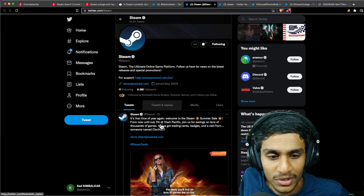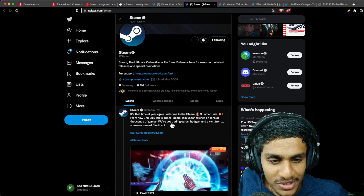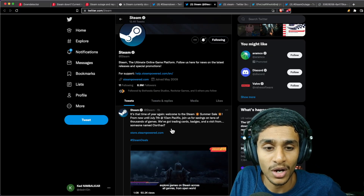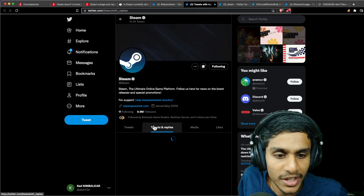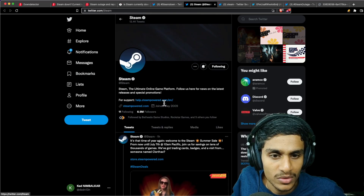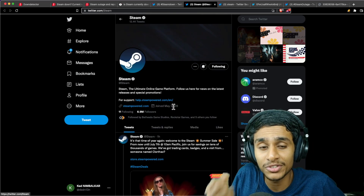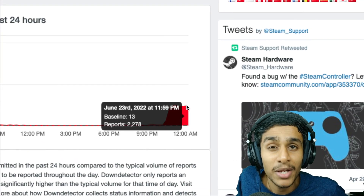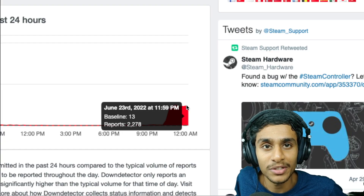This is Steam's official Twitter page. Checking out their recent tweets and replies, I don't see anything particularly mentioned related to the Steam server outage. There is no official statement from Steam itself, but the outage truly seems to be something many people are facing.